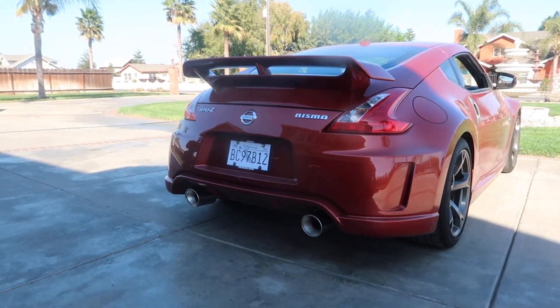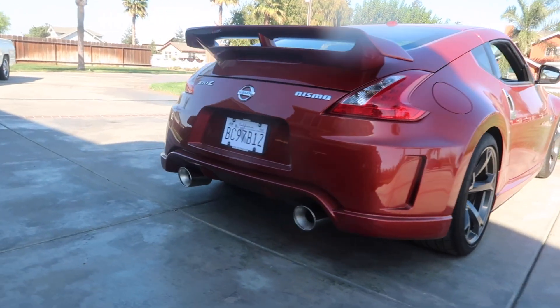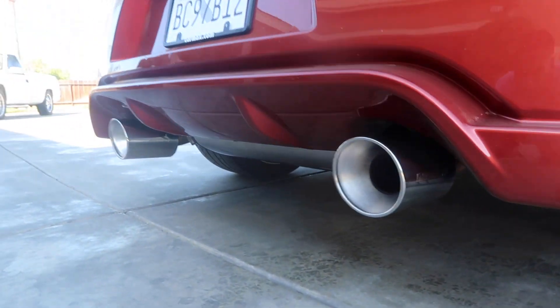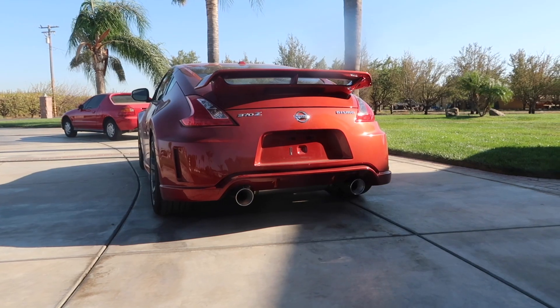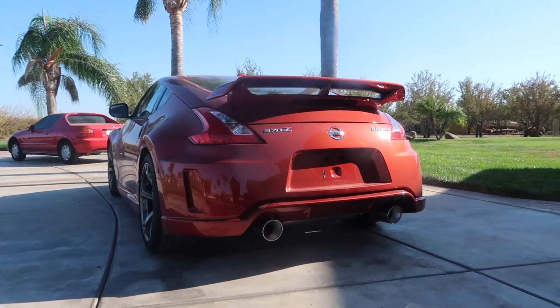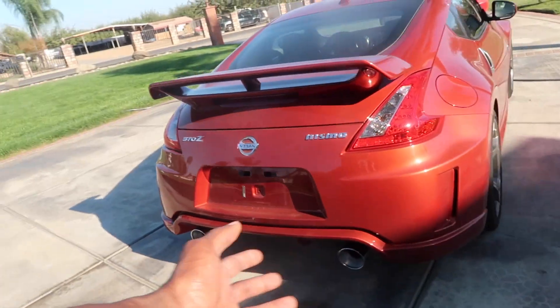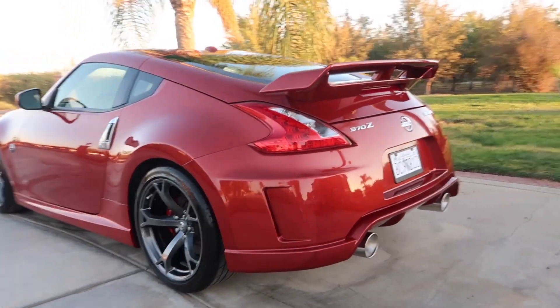It says Nismo on the side right there on both sides. Excuse the wind, it's a little windy, but I just want to show you guys a little bit while it's in the sun — looks so good, sheesh. We're going to wash it real quick because it's extremely dirty, even from the last video. Then we'll be looking good. All right, we got her all cleaned up looking spicy — polished tips done!